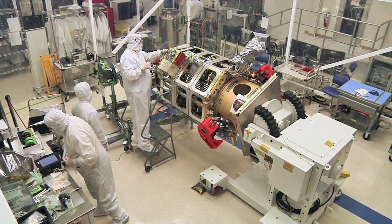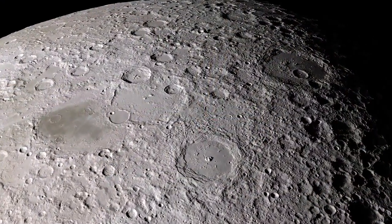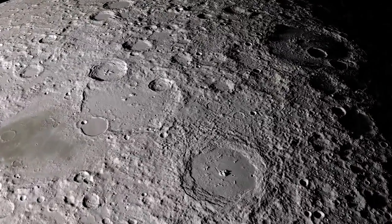Built at NASA Ames Research Center, the spacecraft will collect data on the behavior of the extremely thin atmosphere, or exosphere, of the Moon. The team is very excited about the science mission starting — that's kind of what everything is being done for, is to get the science data, and everybody's excited to see that actually start.